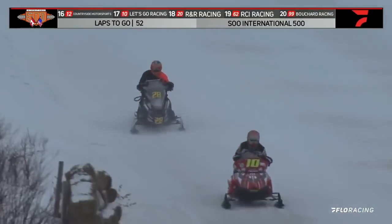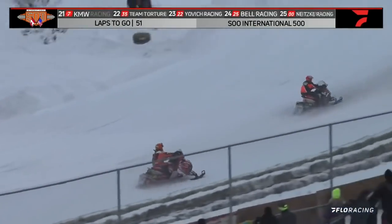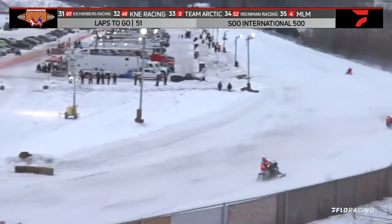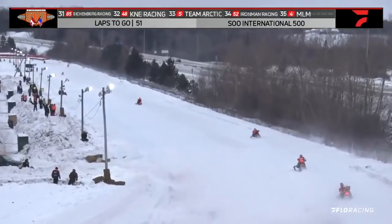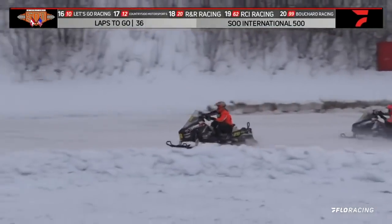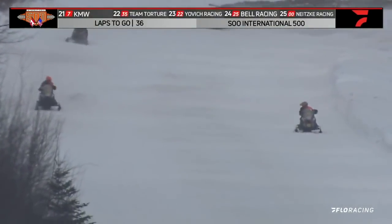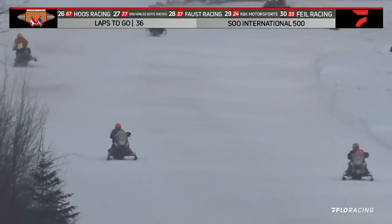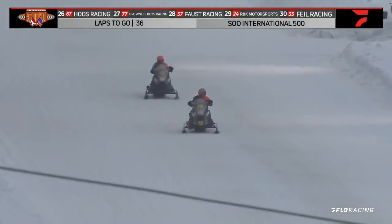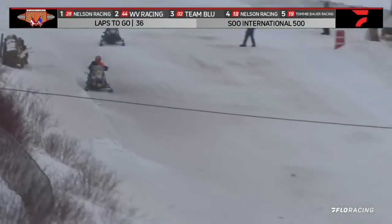We approach 50 to go — there's 52 laps currently still to go here at the I-500, and it can change. That was close — they may have touched there, the 28 of Justin Tate and the number 10 of John Booth. They may have made slight contact. They are 23 laps down, but they're looking at a top 10 finish — they are in 10th right now. You want to finish top 10; it's payday.